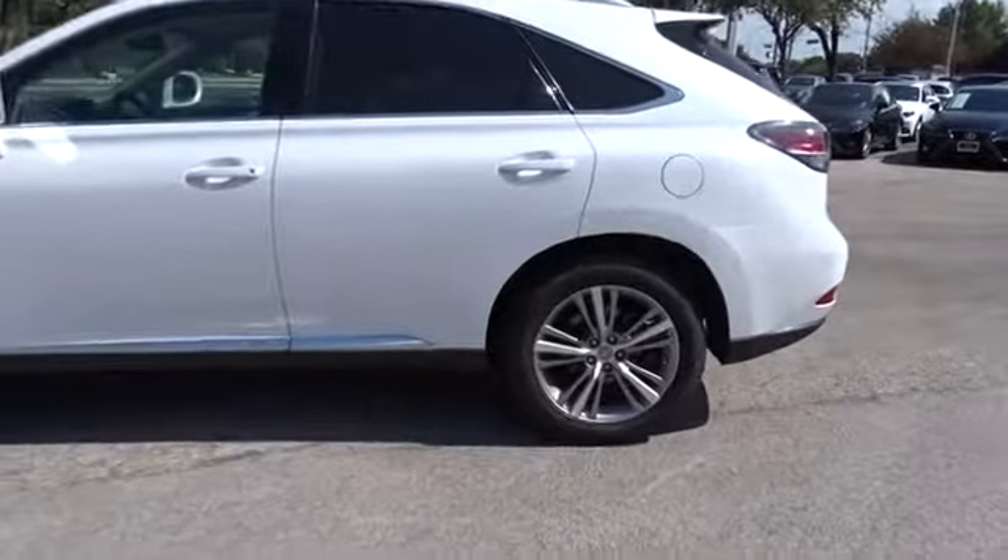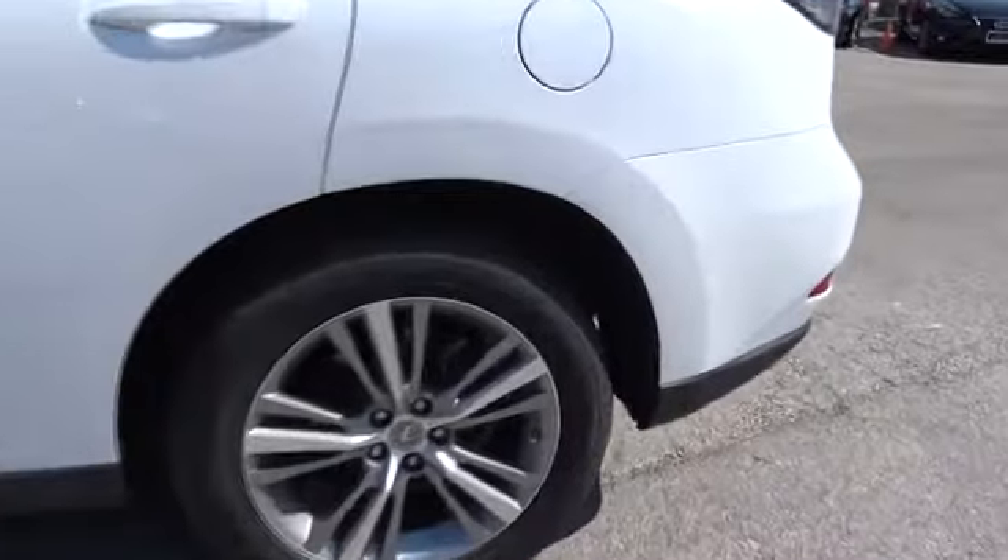Auto dimming rear view mirror, floor mats, aluminum wheels, four-wheel disc brakes, keyless start, universal garage door opener.